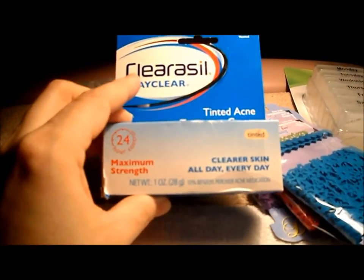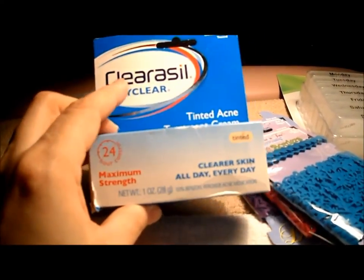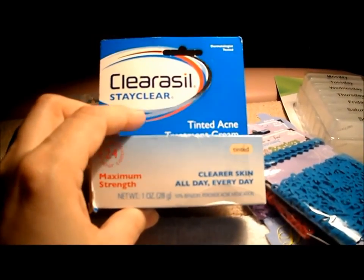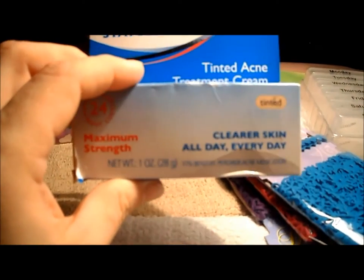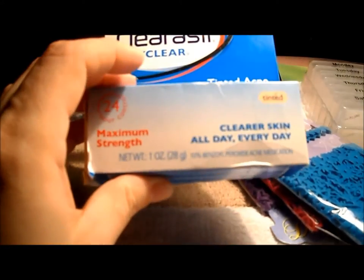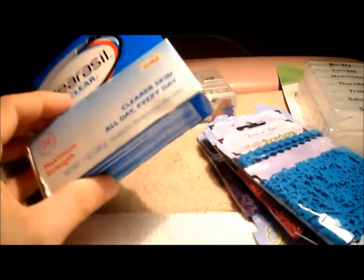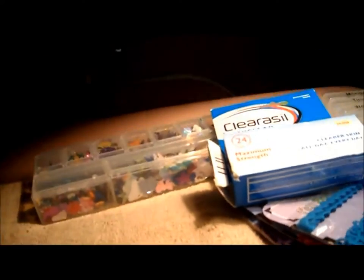I also found Clearasil, which we all know is a good brand. Normally in any drugstore it's between six to seven dollars, and I found it at the dollar store for 99 cents — the tinted acne cream. That was a good find. The last time I went they didn't have these, which is why I go at least once a week to see what they have.